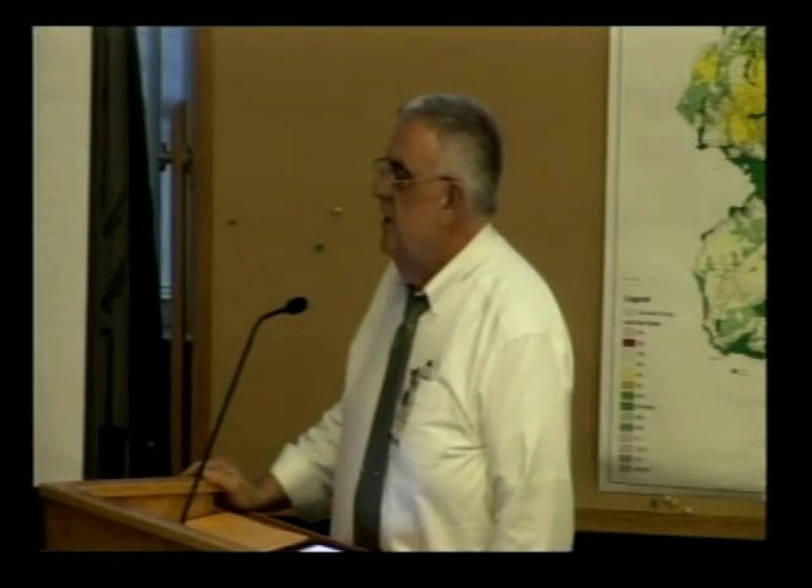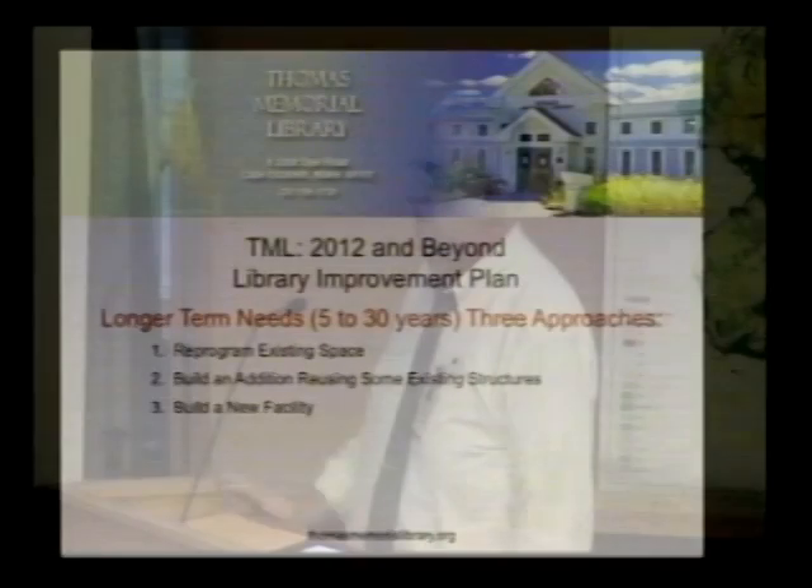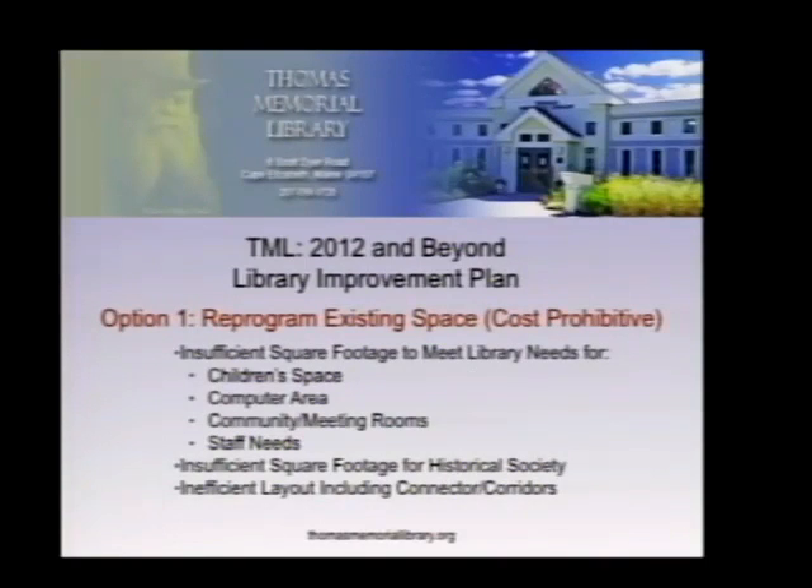In the longer term, the consulting team was asked to study three separate approaches. They looked at reprogramming existing space — staying within the current footprint — remodeling to maximize efficiency. They were also asked to examine reusing some of the current structure with an addition. In the end, they decided they could not recommend remediation of the current structure. It was cost-prohibited — between $1 million and $2 million just to address structural issues — without any significant gain to programming area. A survey found inadequacy in children's areas, young adult areas, computing areas, community meeting rooms, and staff areas.